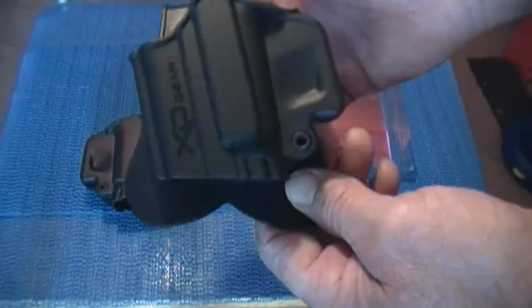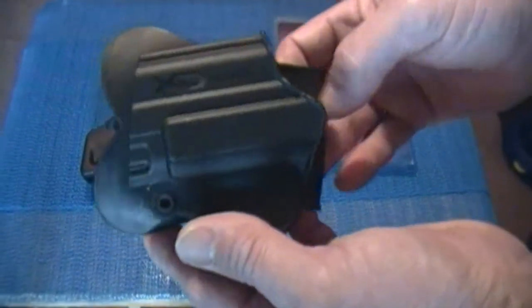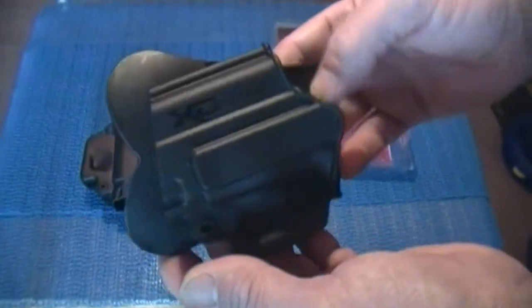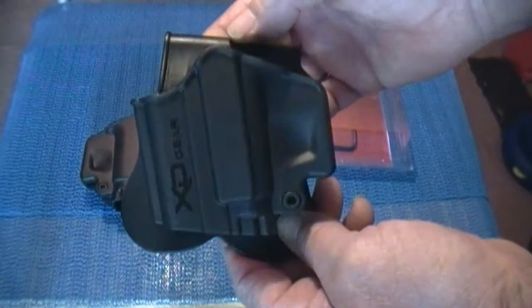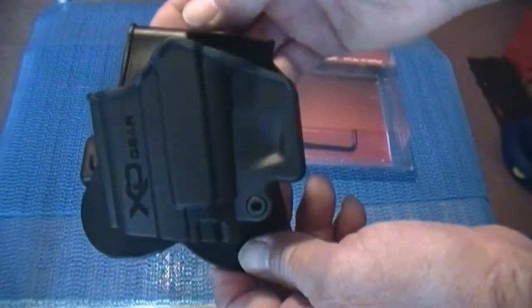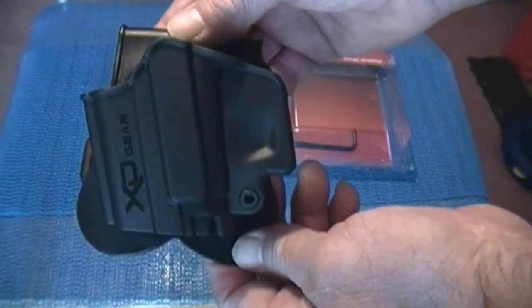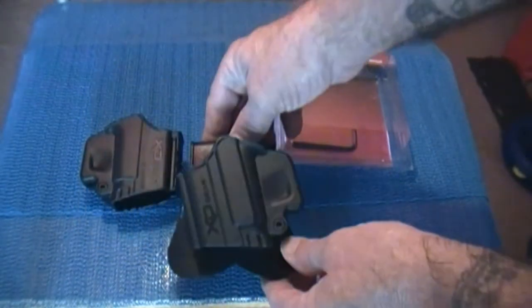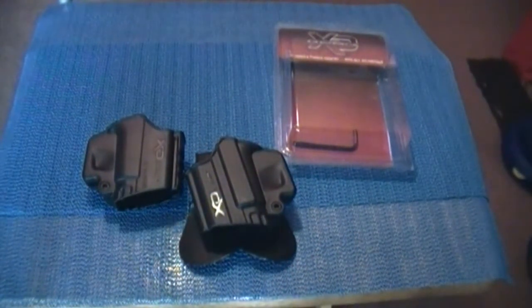I'm going to be wearing this at the range, and also when I get my CCW permit I'll be wearing this on my hip. So Straightjacket07, thanks a lot for the info. And A++ to Springfield Armory's customer service for being so helpful and such a fast response time. To everybody watching, thanks a lot. Y'all be safe out there and God bless.